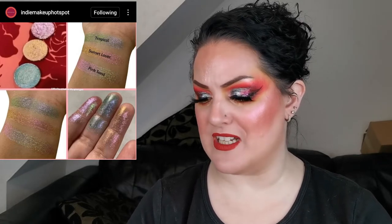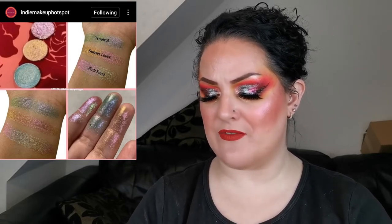Winklery Beauty has added three new single shades to their site. The shades are Tropical Sunset, Lover, and Pink Salad. They are cruelty-free and handmade, retailing for $5 each. Looking at the swatches, they look really shifty and very pretty. These are definitely on my radar now.